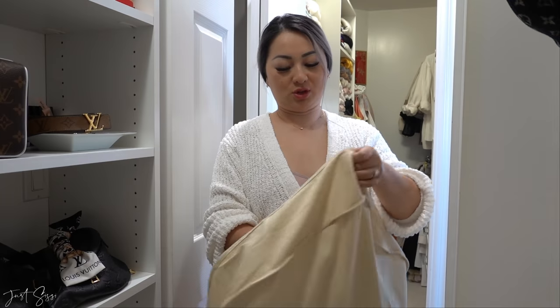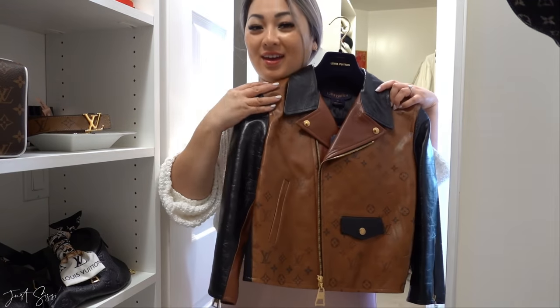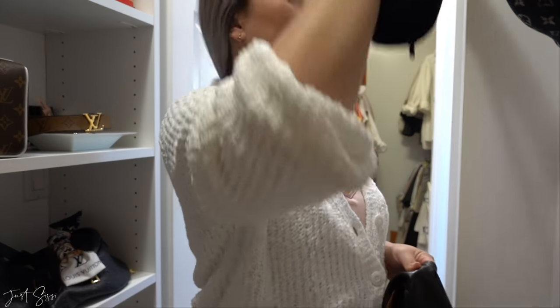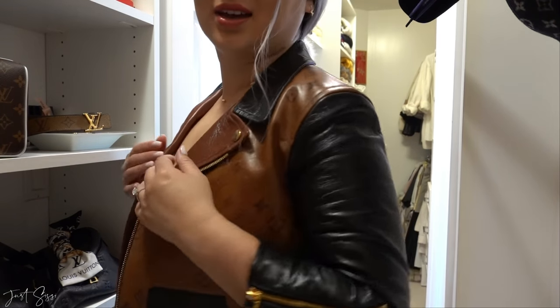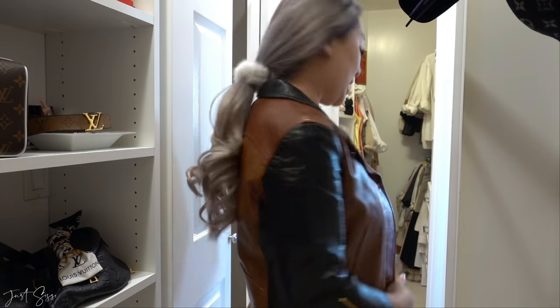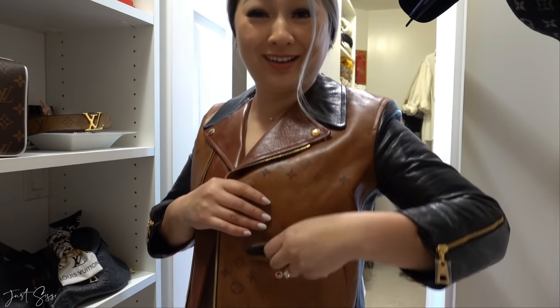I'm going to show you a few pieces I haven't shown before — some Louis Vuitton jackets. This jacket here I absolutely love; Sass and I have the same one. It is the leather monogram jacket — let me put it on for you. That is the jacket — it is so cute and actually really comfortable. This is probably one of my favorite pieces. I love the color, the fit is amazing, and it has the monogram all the way on the back. The front has a little cute pocket which is an actual pocket!